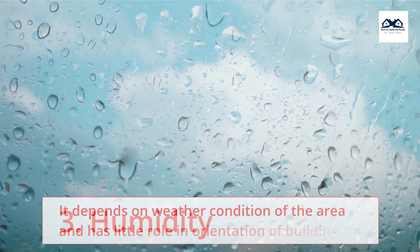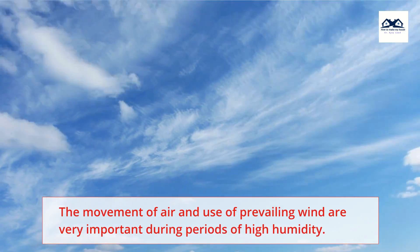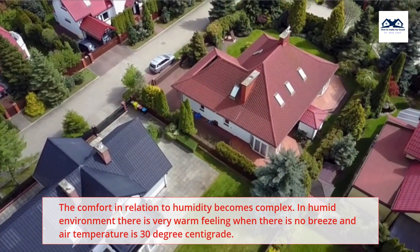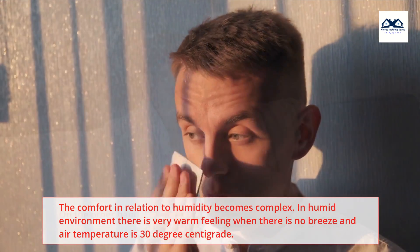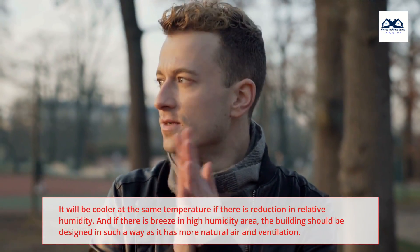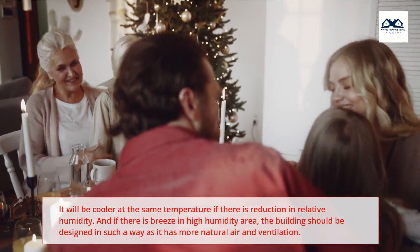Humidity: It depends on the weather condition of the area and has little role in orientation of building. The movement of air and use of prevailing wind are very important during periods of high humidity. The comfort in relation to humidity becomes complex. In a humid environment there is a very warm feeling when there is no breeze and air temperature is 30 degrees centigrade. On the other hand, if humidity is low, one may feel cool even if the temperature rises up to 32 degrees centigrade with little breeze. It will be cooler at the same temperature if there is a reduction in relative humidity, and if there is breeze in a high humidity area, the building should be designed to have more natural air and ventilation.